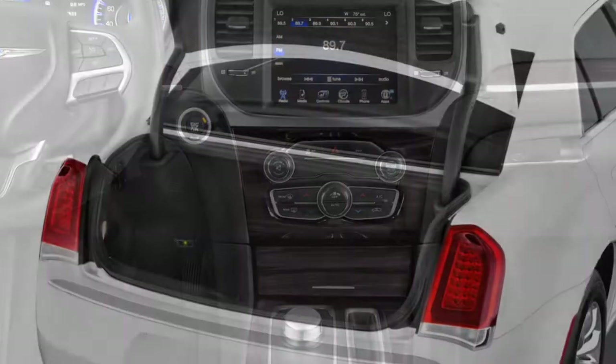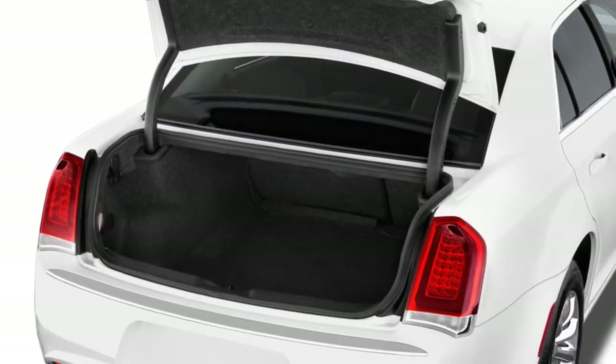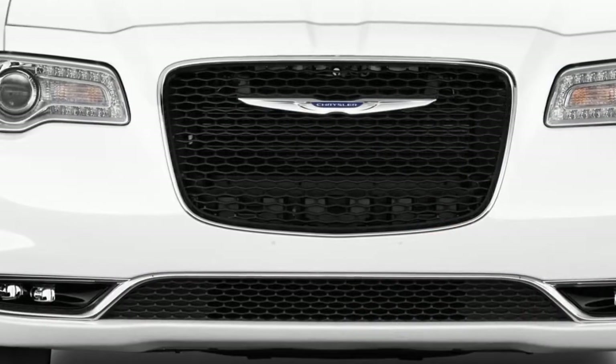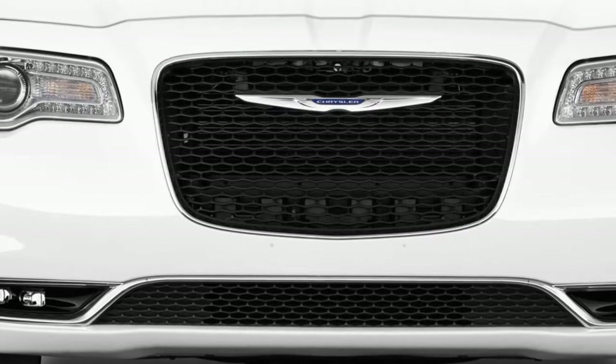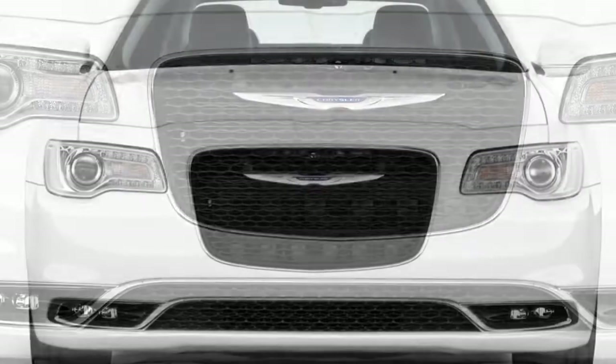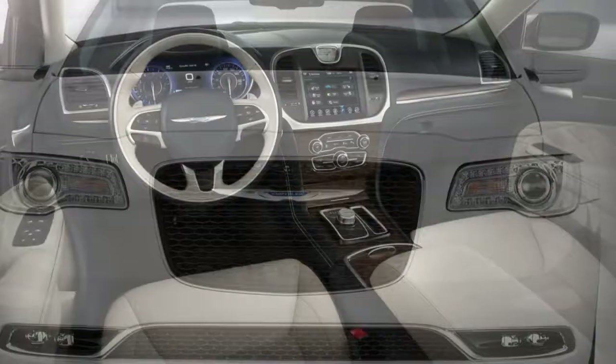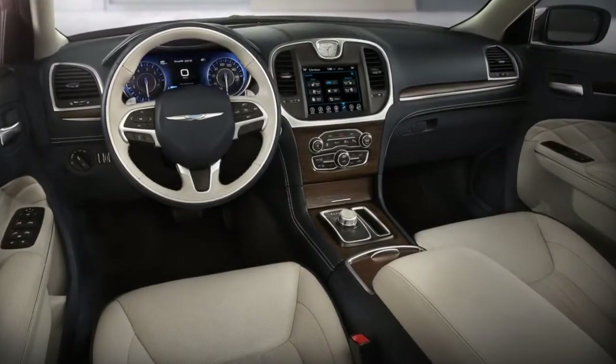Base cars have softer, pliant handling, so seek out the sport package's firm but fair ride and handling. It's still vintage big car handling, but it's all in the plus column. Five people can fit in the 300 sedan, but rear seat legroom is more like that found in today's midsize sedans.